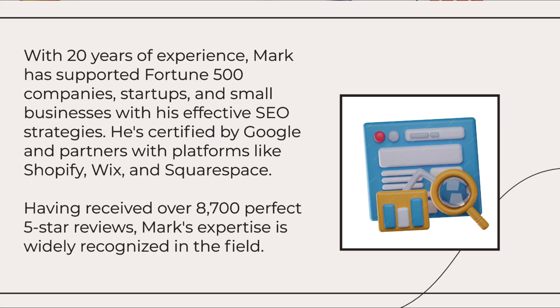He's certified by Google and partners with platforms like Shopify, Wix, and Squarespace. Having received over 8,700 perfect 5-star reviews, Mark's expertise is widely recognized in the field.